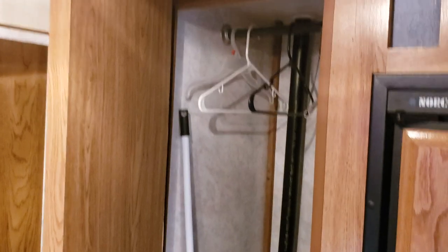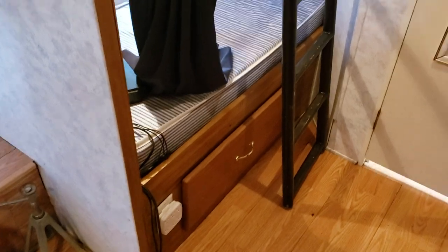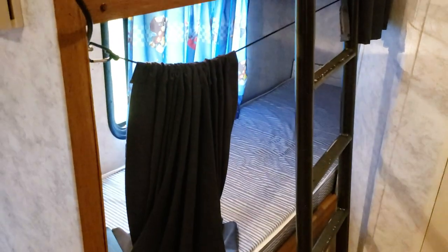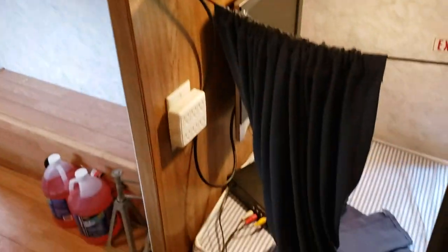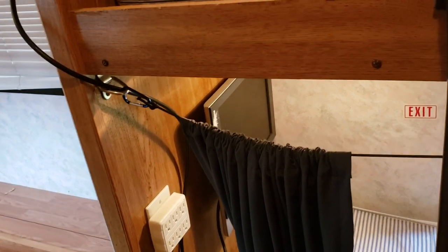Here's the closet — the pantry I guess. A little shelf in there, one place to hang your clothes up, and a mirror on the back door. That's the bathroom door. And this is the bunks. It's got a nice, actually pretty big drawer down on the bottom. Comes with a couple fans — I left them in there. This used to be my son and daughter's, so they each had their own drapes. The bunks have covers you can slide over. Each bunk has its own lights and its own plugs.